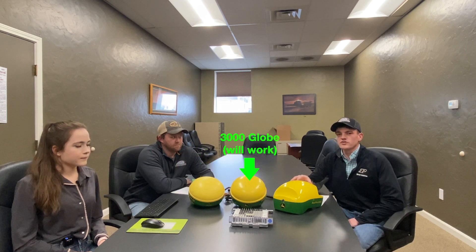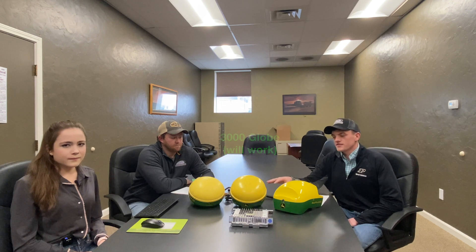So it's important that you're going to need to update to either a 3,000 or 6,000 globe in order to keep you going this seeding season this spring. Additionally, the 3,000 and 6,000 will still pull in a correct GPS signal, however they'll both need updates.